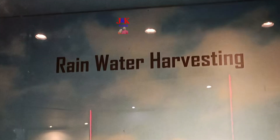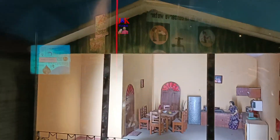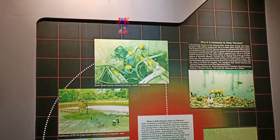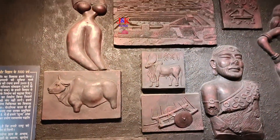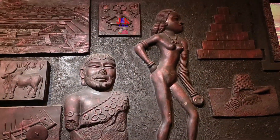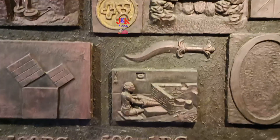Various kinds of water-saving instruments developed by various agencies have also been displayed in the gallery. The Indian civilization has a long recorded history of scientific culture that goes back to more than 5,000 years. This gallery portrays the rich contributions of ancient India in science and technology.